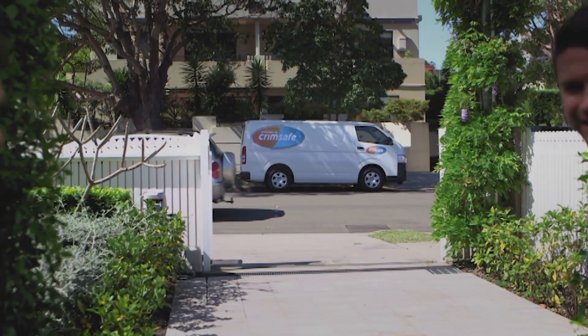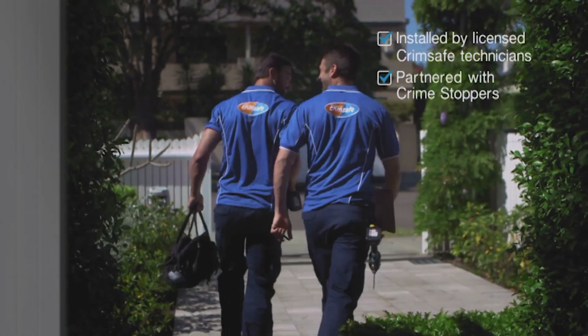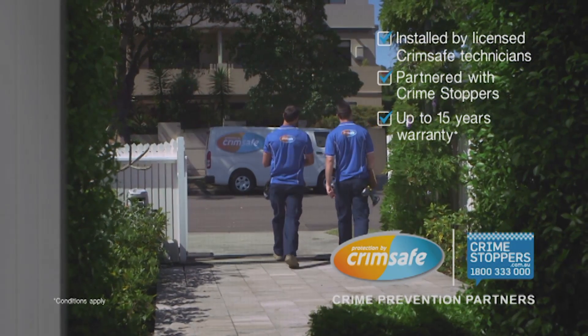With the one and only Crimsafe. Installed by licensed Crimsafe technicians, partnered with Crimestoppers. Up to 15 years warranty. If it's not Crimsafe, it's not Crimsafe. Only licensed dealers. Visit crimsafe.com.au.